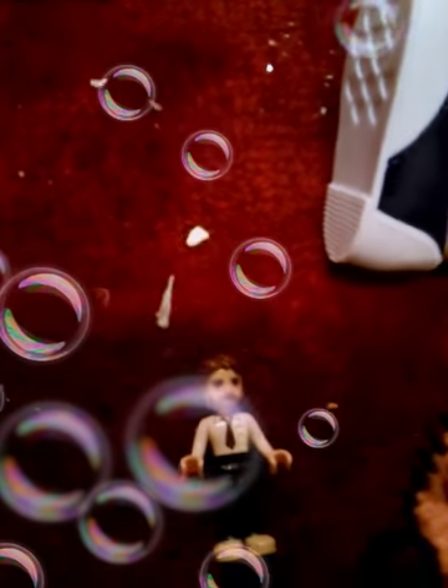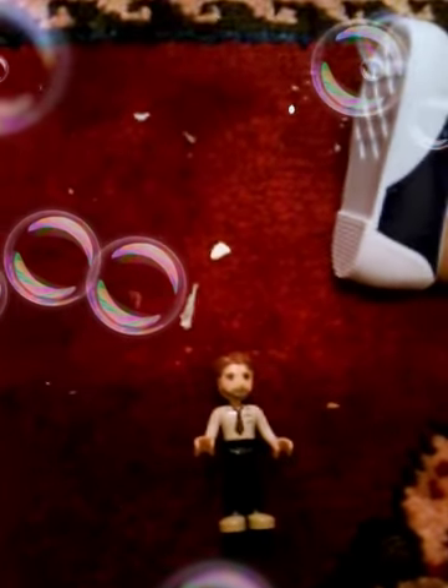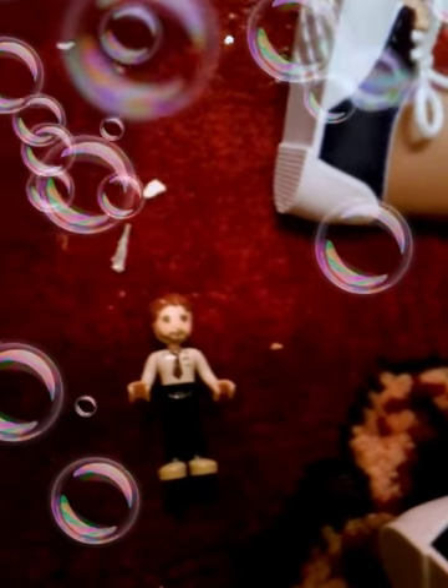This is the dad. He has brown hair, obviously a mustache and a beard. He has a white shirt with a tie and a pocket. He has navy blue pants and bronze shoes.